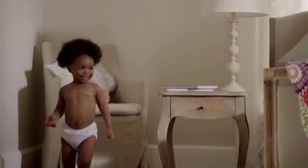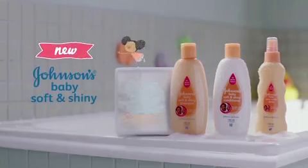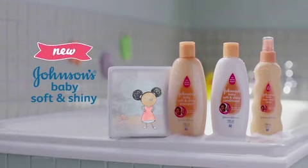Now she has hair so beautiful and grand. It's the prettiest in all the land. Introducing Johnson's Baby Soft and Shiny 3-Step Range.